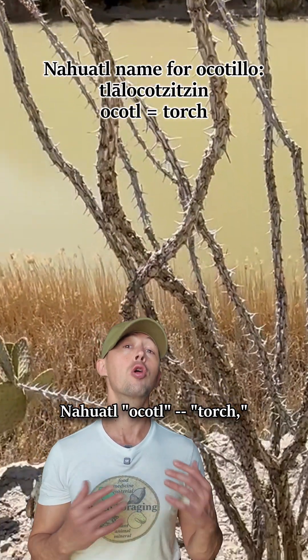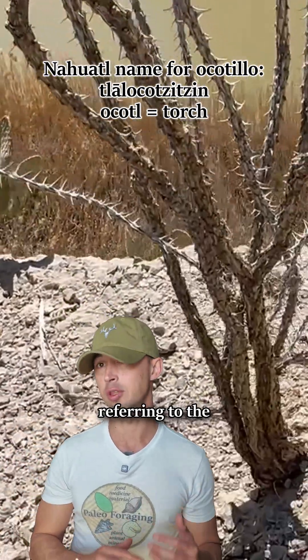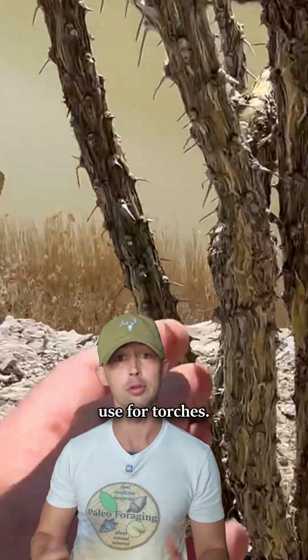The name comes from the Nahuatl word 'okoto,' meaning torch, referring to the appearance of the flowering plant as well as its literal use for torches.